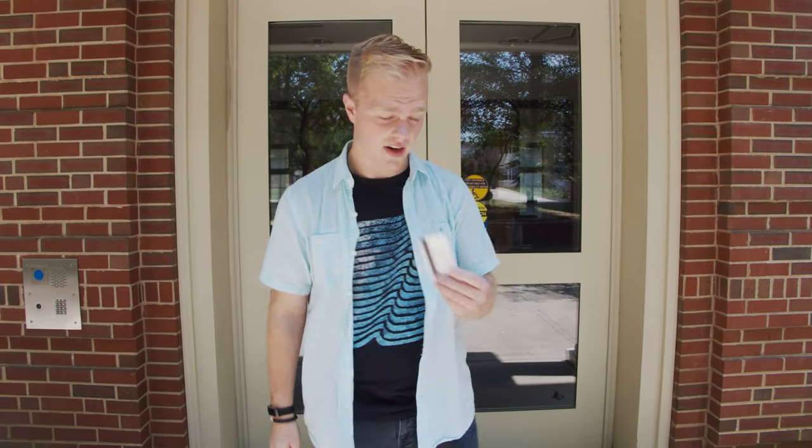Smith Hall, like all of your other residence halls, has strict ID access. You just scan your student ID to get in.